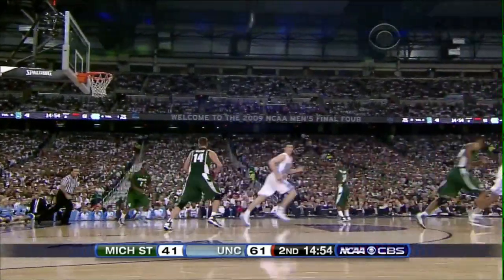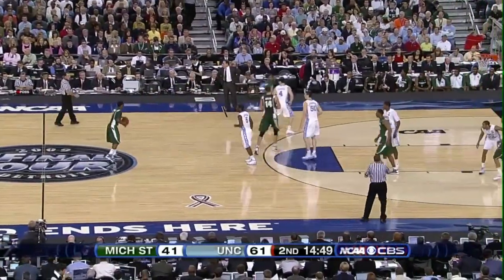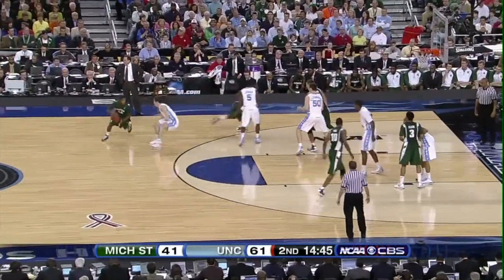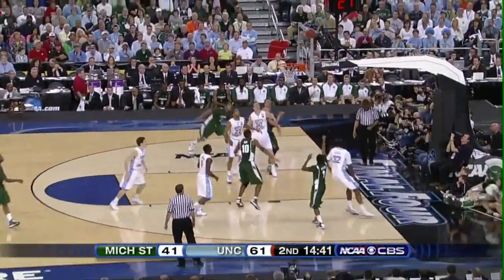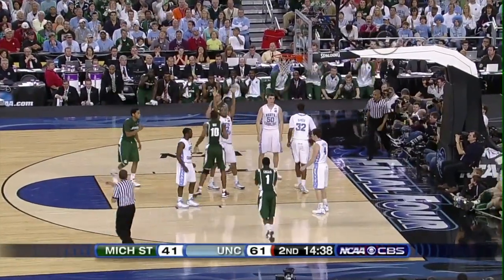Missed free throw by Ed Davis — couldn't convert to a three-point play. Suton down with a rebound, and for Suton I think that's his eighth rebound of the game. Michigan State with the basketball — Lucius coming across the top of the key, down to the baseline, jumper is short. Roe with the rebound and following — he scores and gets fouled by Ellington.